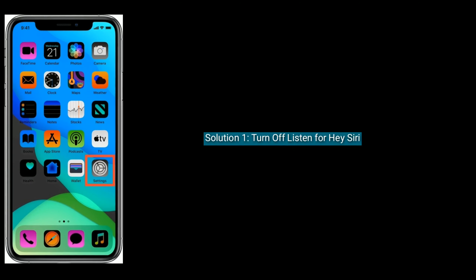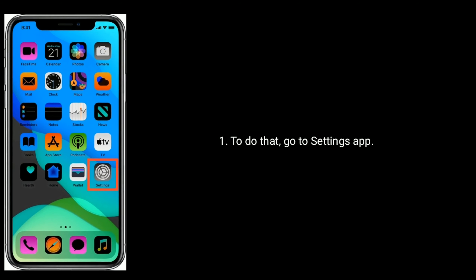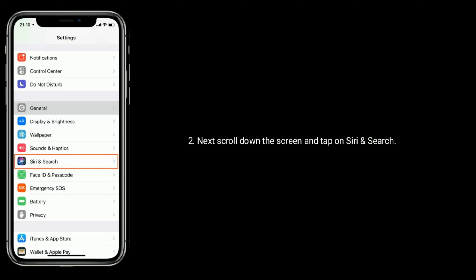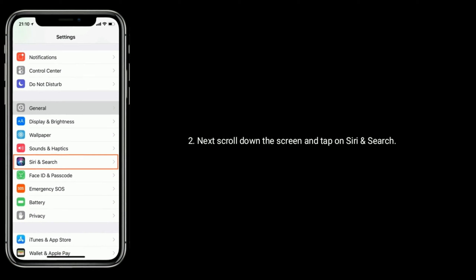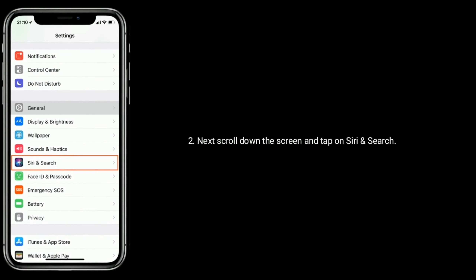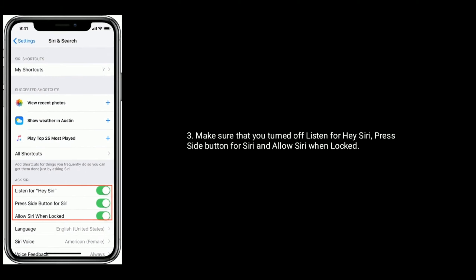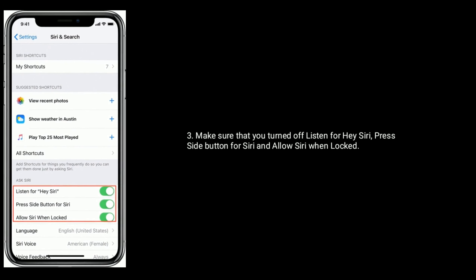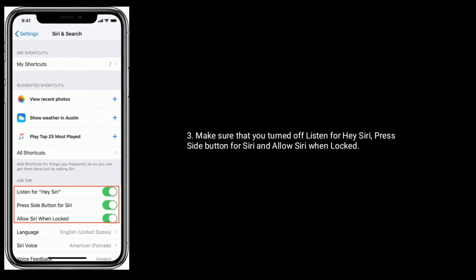Solution 1 is Turn off Listen for Hey Siri. To do that, go to Settings app. Next, scroll down the screen and tap on Siri and Search. Make sure that you turned off Listen for Hey Siri, press side button for Siri, and Allow Siri when Locked.